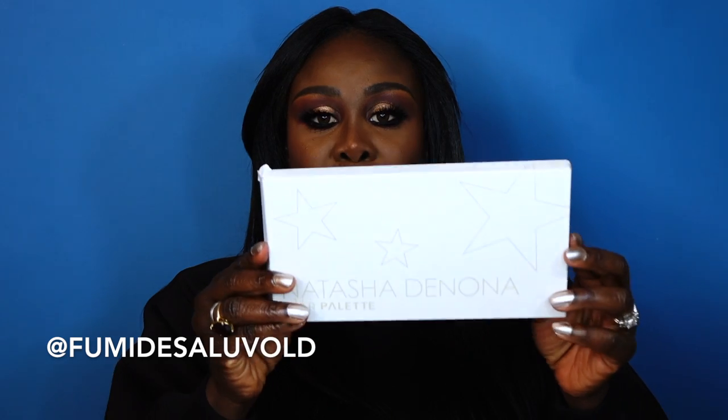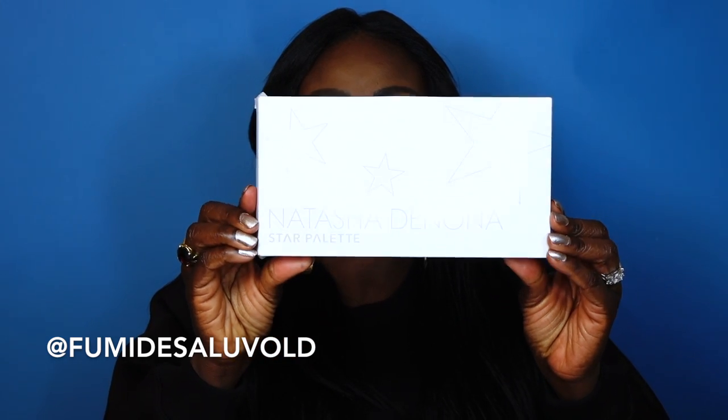Hello everybody, welcome back to my channel. Today's episode is going to be a swatch, a review, and demo about the gorgeous Natasha Denona Star Palette. Now this is the outside box and it's white with gorgeous Natasha Denona branding with stars. I'm going to try and reflect it back and forth — and when you turn it to the back it tells you the shadows that are in the palette as well as its ingredients.